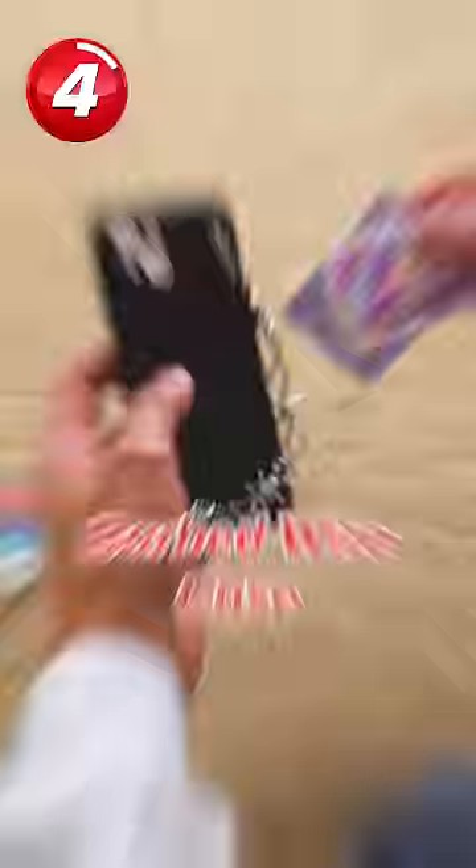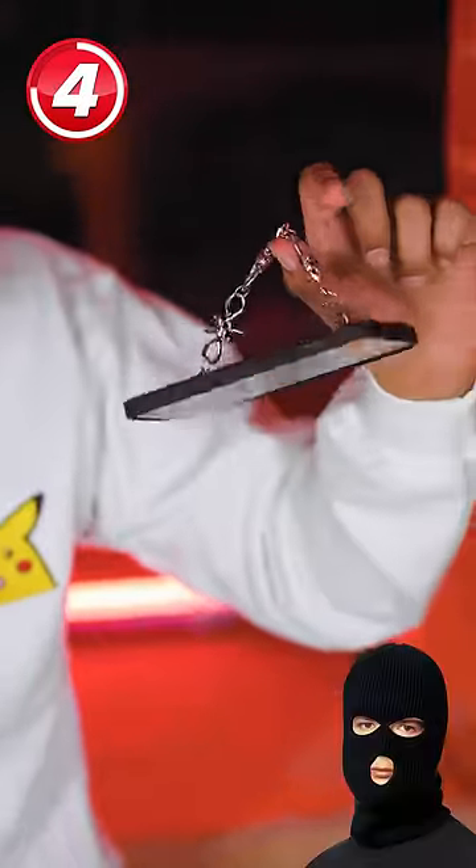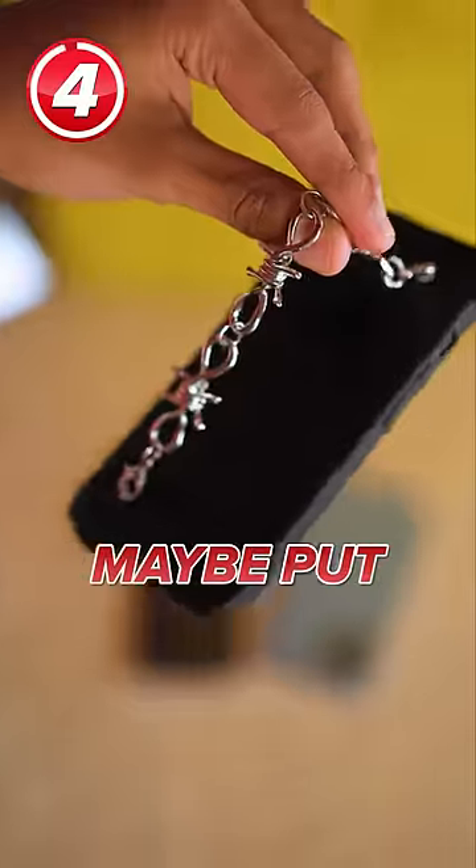Then we have the barbed wire case. Because why just cause yourself emotional pain when you can also cause yourself physical pain? I guess if you were really worried about getting your phone stolen, this could maybe put someone off.